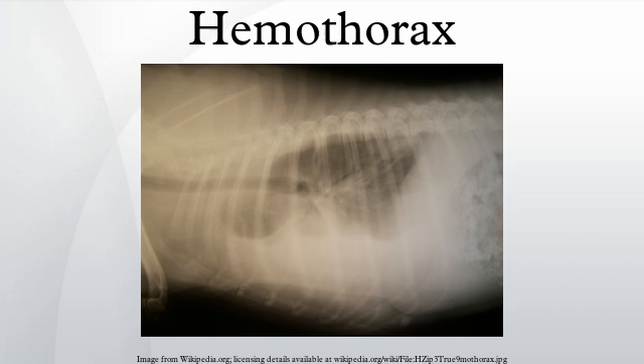When a hemothorax occurs, blood enters the pleural cavity, which normally only contains a small amount of pleural fluid. As blood builds up within the pleural cavity, it begins to interfere with the normal movement of the lungs, resulting in dyspnea, poor ventilation, and abnormal oxygenation. As a result of the body's response to the presence of blood in the pleura, a small hemothorax may lead to a bloody pleural effusion.